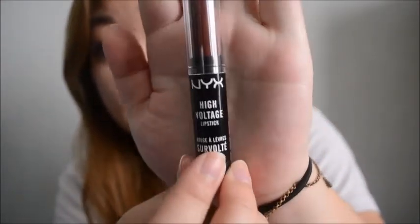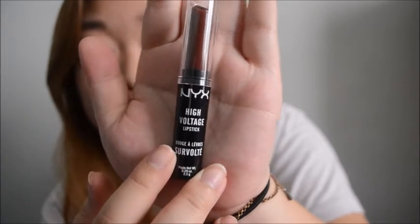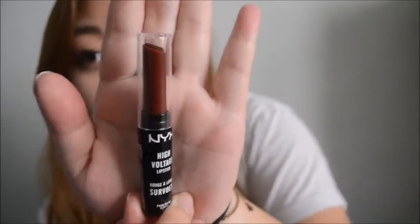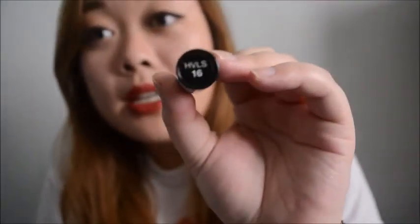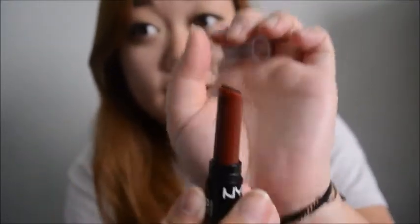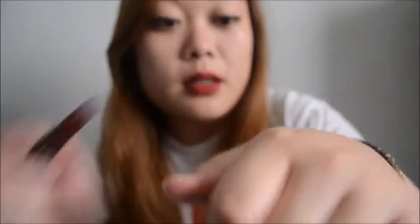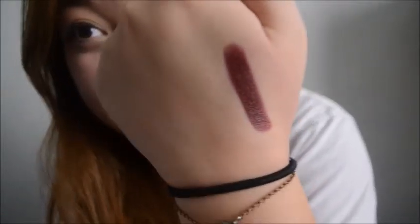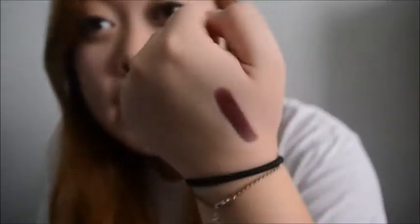The next thing that I got was this High Voltage lipstick. I actually don't have anything in this line of lipstick from NYX - I have a lot of NYX lipsticks, but this is pretty new and I've never gotten one before now. This is in number 16 and it's called Feline. And it's a dark, dark red - or a purplish color. Either way, I like the color.